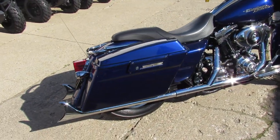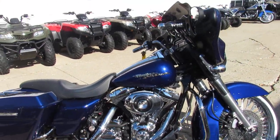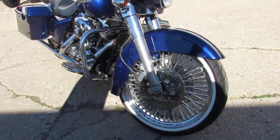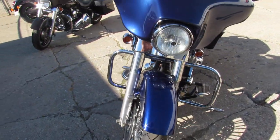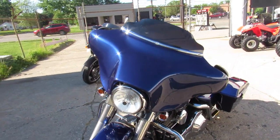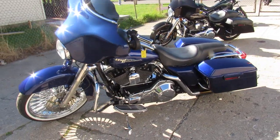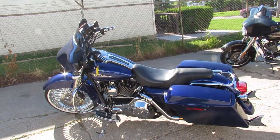It comes in electric blue, it's got the 21-inch fat spoke chrome front wheel, whale tail exhaust, chrome switches, low profile seat, and tons of chrome all over this thing. This thing turns heads — over $25,000 invested when it was new. This thing's a steal at $10,999, and this one won't be here long.